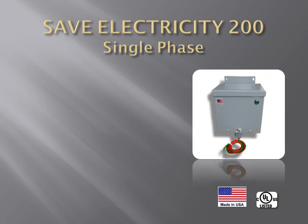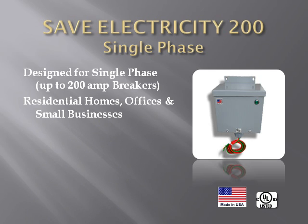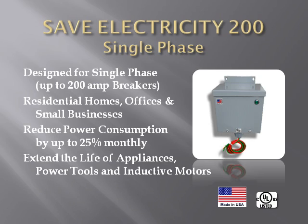Our most popular model is the SaveElectricity200 single-phase. It is designed for homes, offices, and small businesses using single-phase 200-amp main breakers. Electricity consumption can be reduced by up to 25%. Because your electric meter draws less wattage from the electric company, your electricity bill can be reduced. Appliances and inductive motors run with less heat, which in turn extends their life expectancy.